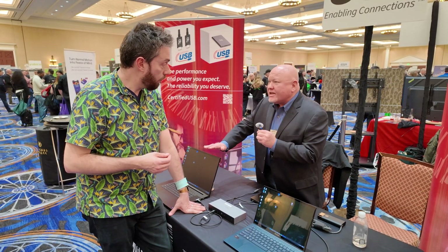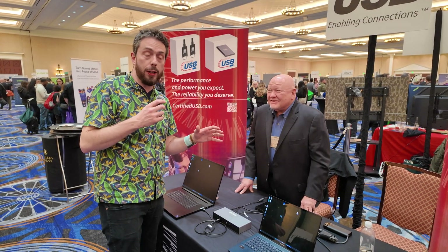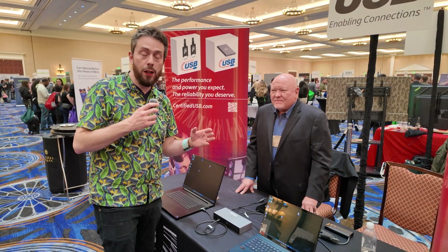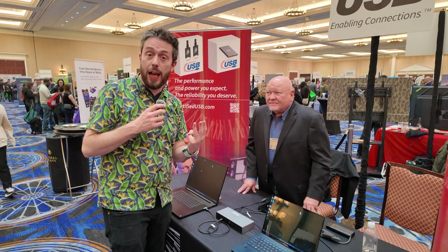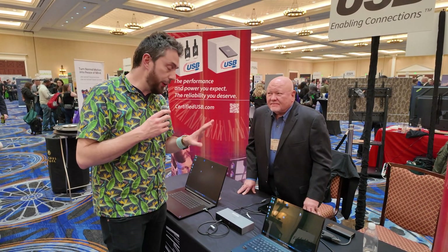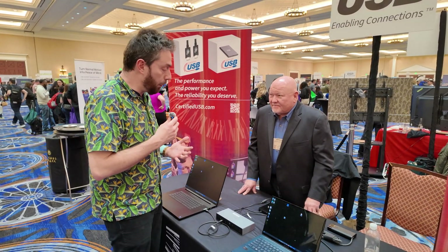Earlier we were at the OWC stand where they were showing off their Thunderbolt 5 docking station that had three Thunderbolt 5 USB-C connections, but they weren't really showing off the demonstration the way we were seeing here at the USB stand.